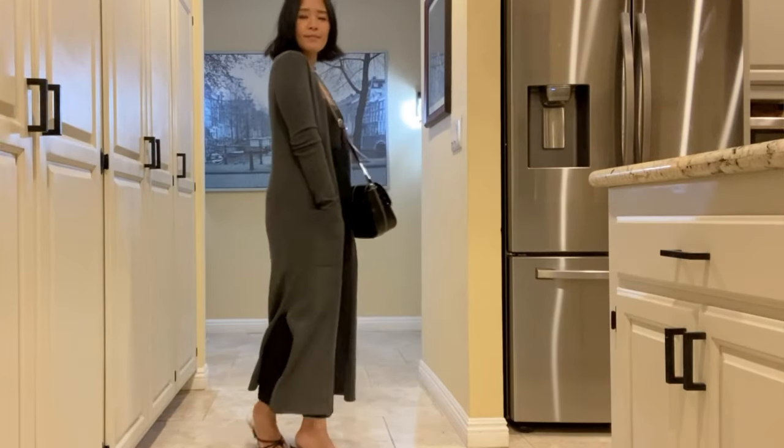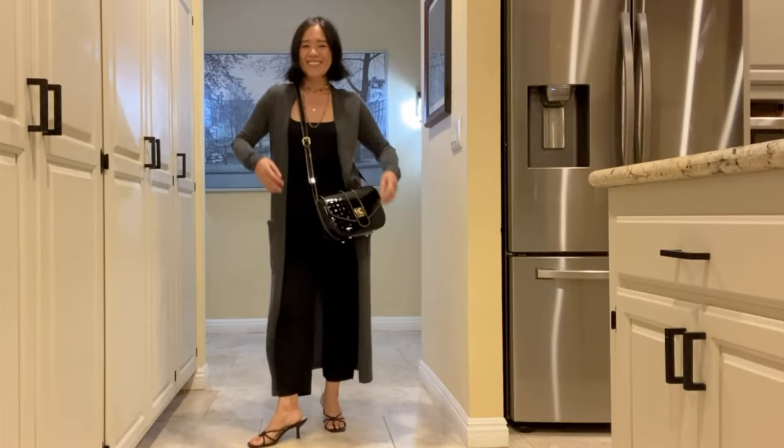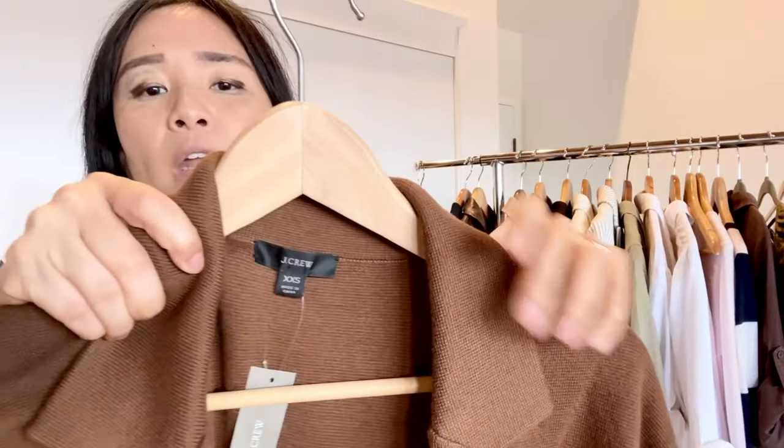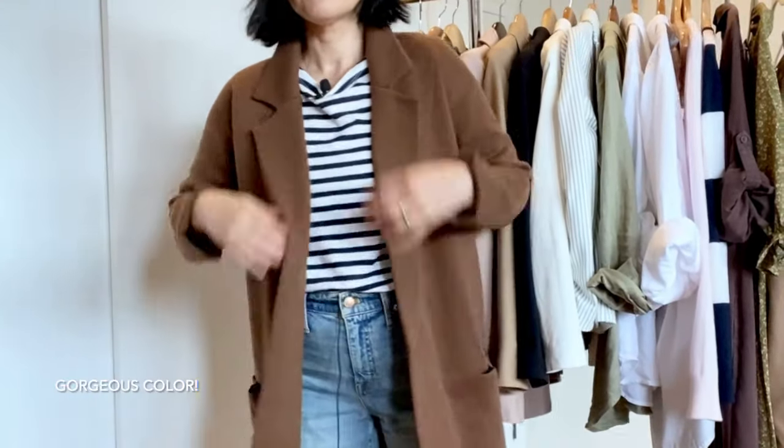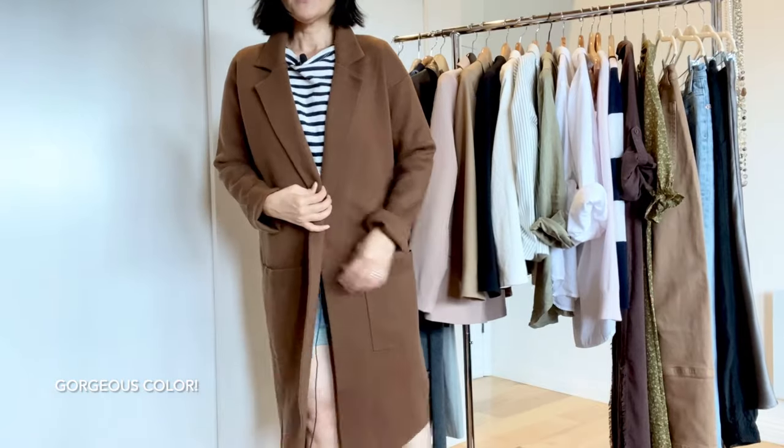If you want something thicker but in a similar length, I would highly recommend this sweater blazer from J.Crew. It has the structure of a coat but the comfort of a sweater — it's a step up from a cardigan duster. I have one in black that I've had for many years and it has excellent quality.